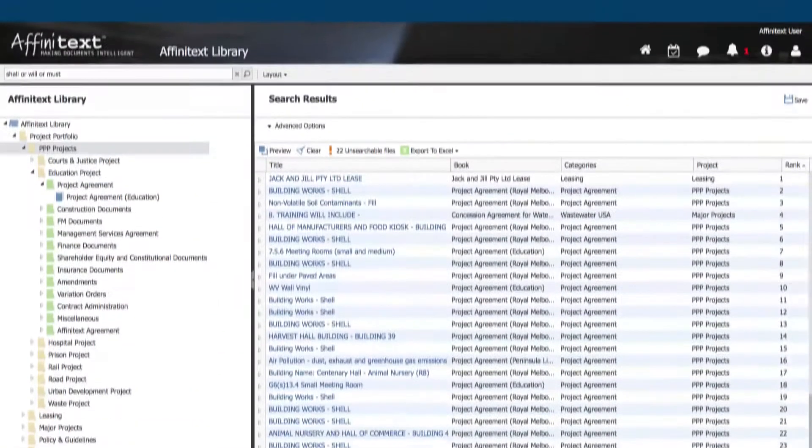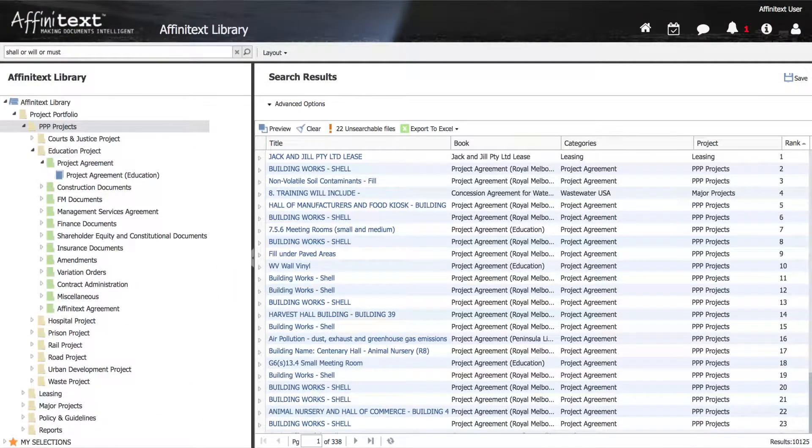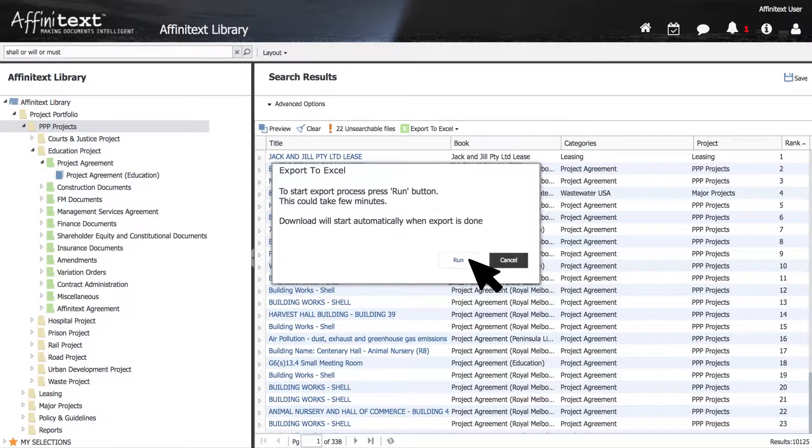Step 1. Task Finder instantly identifies your obligations and entitlements, extracting them into an intelligent spreadsheet.